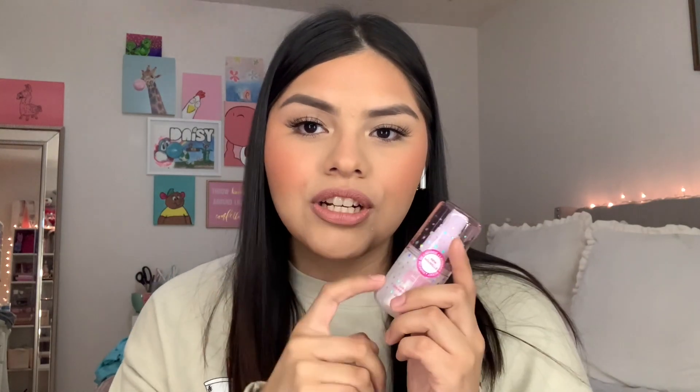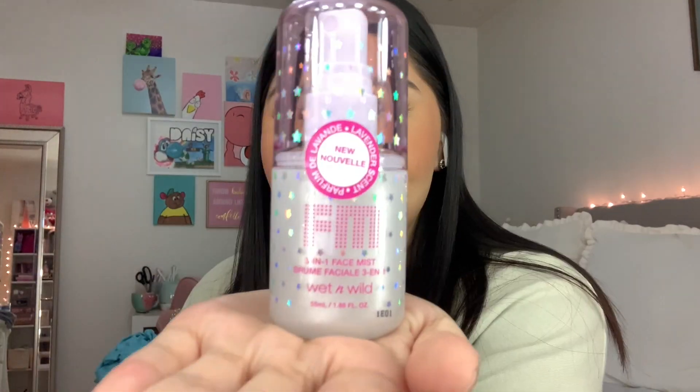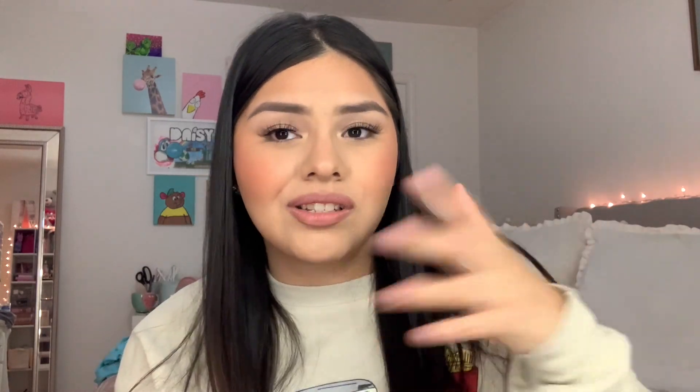I'm sure you guys are familiar with the original coconut spray or rose water. This is a new one — it's really shimmery, looks like the Iconic London ones or the SpongeBob x Wet n Wild collab. The packaging has little stars. This is literally me in a makeup brand — it's pink, sparkly, and a good hydrating spray. I had to get it. It was only like four dollars.